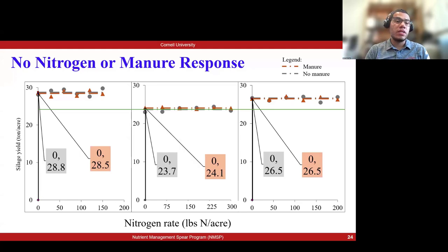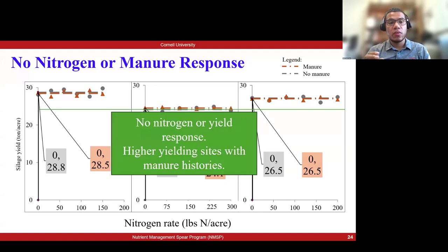In some of our trials we saw a scenario where, rather than seeing a nitrogen response curve, we see flat lines — as we increased the amount of side dress nitrogen there was no yield increase, and there was also no difference between the manure and no-manure plots. This means there was already enough nitrogen in the soil coming from past nitrogen applications, mainly past manure applications and the nitrogen the soil provides by itself. These trials show larger manure histories where the soil is able to provide all the nitrogen needed. These were also very high-yielding fields, which is positive news.